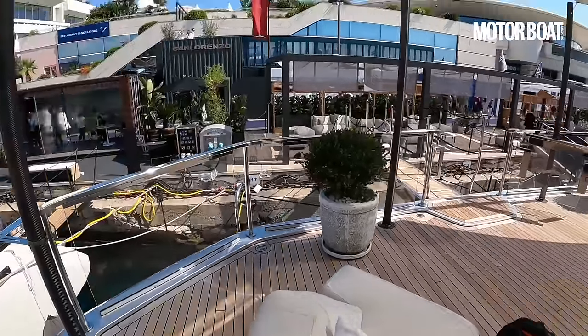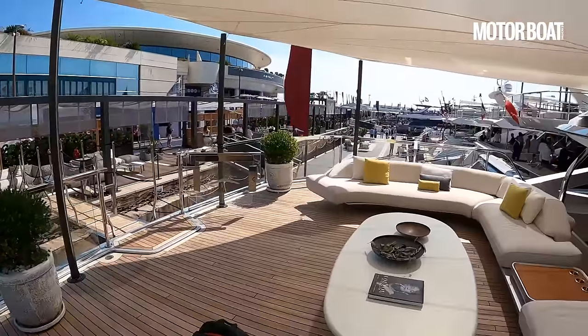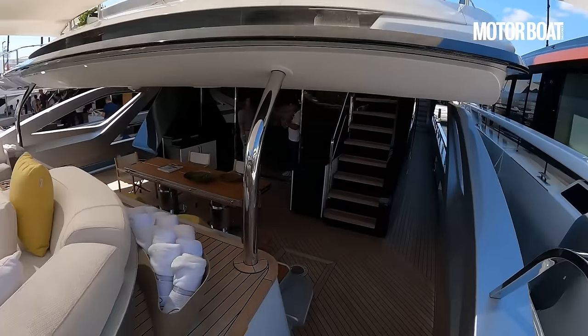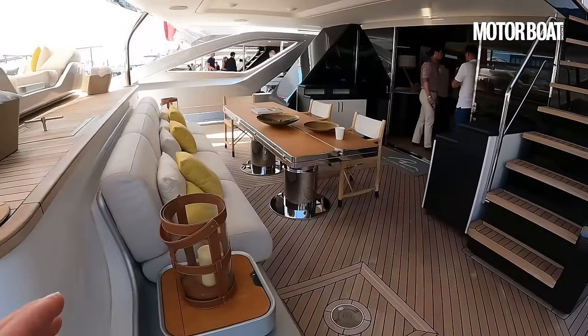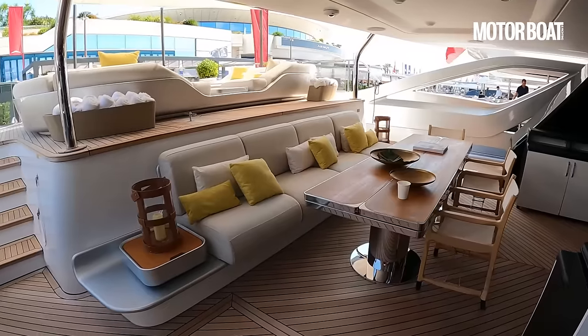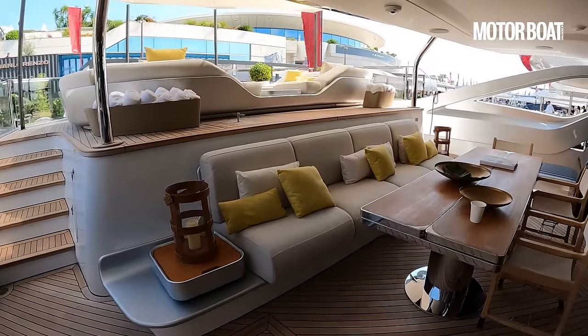We've got glass balustrades all around so you have a beautiful view, and a big sunshade overhead providing a bit of protection. What's rather nice is that the main aft cockpit is a level down and it feels much more private because you've got that half deck above you.